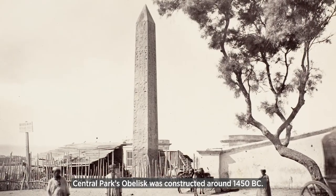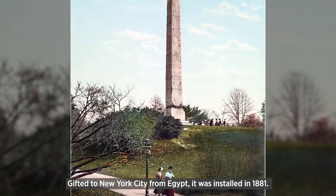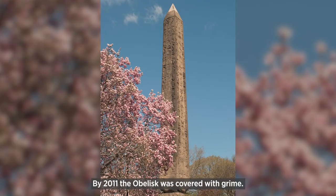Central Park's obelisk was constructed around 1450 B.C. Gifted to New York City from Egypt, it was installed in 1881. By 2011, the obelisk was covered with grime.